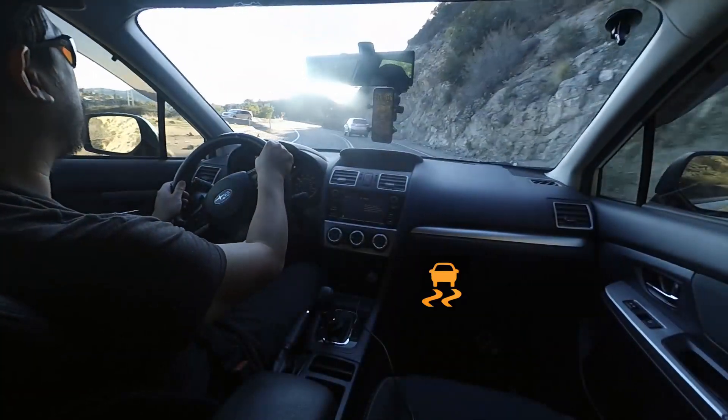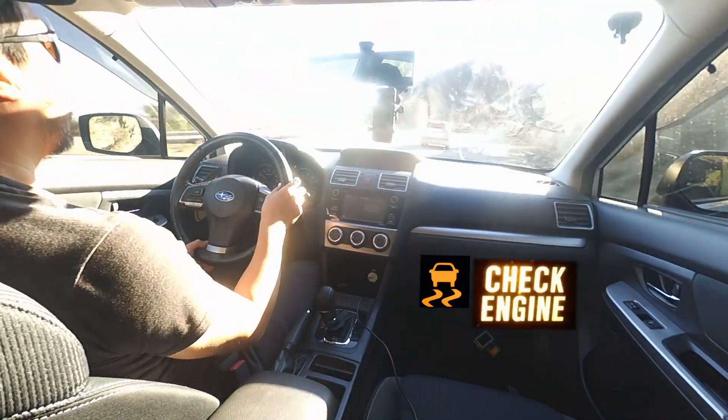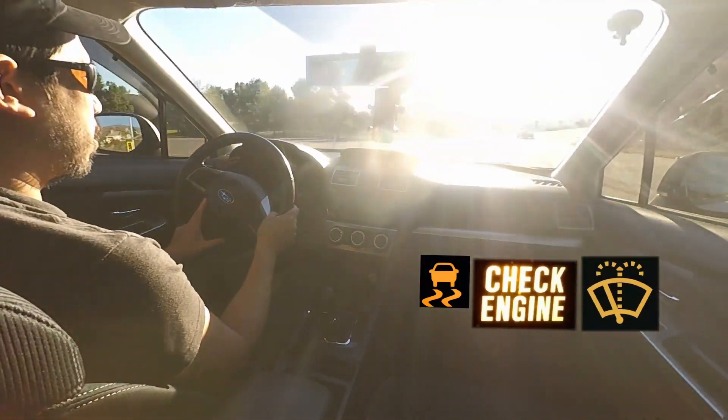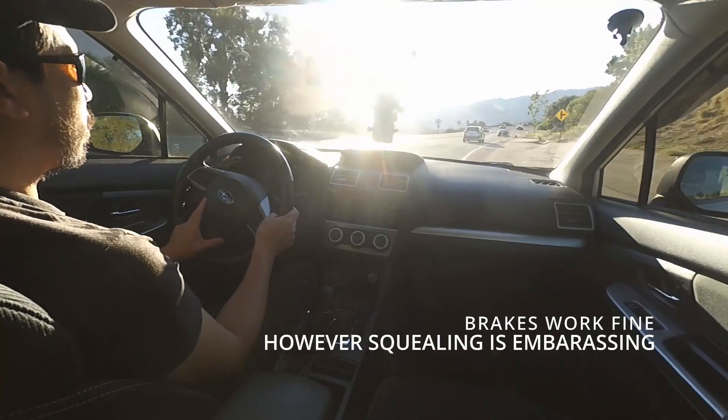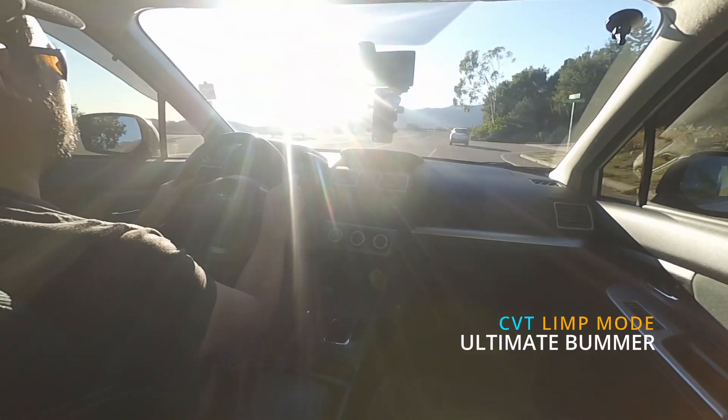I've got the traction control light on, I've got a check engine light on, I've got no wiper fluid, and you can see my brakes are not that great right now. Also, my transmission isn't that great right now.